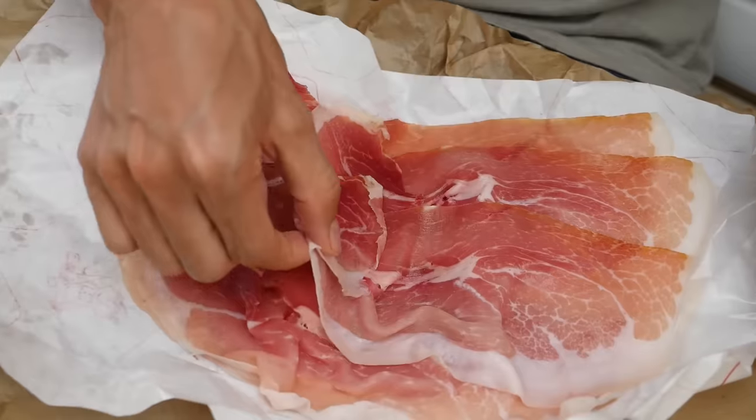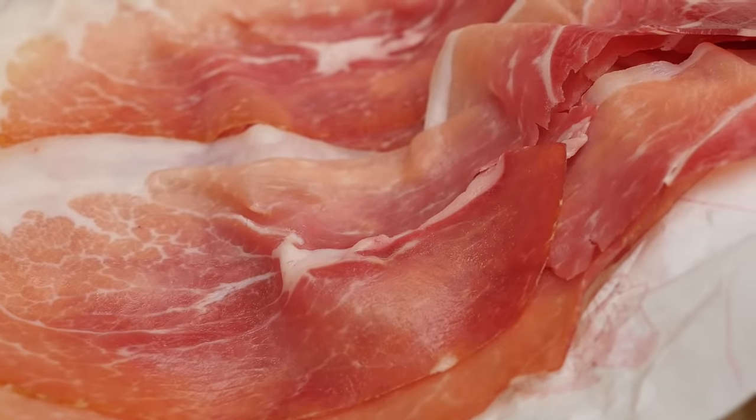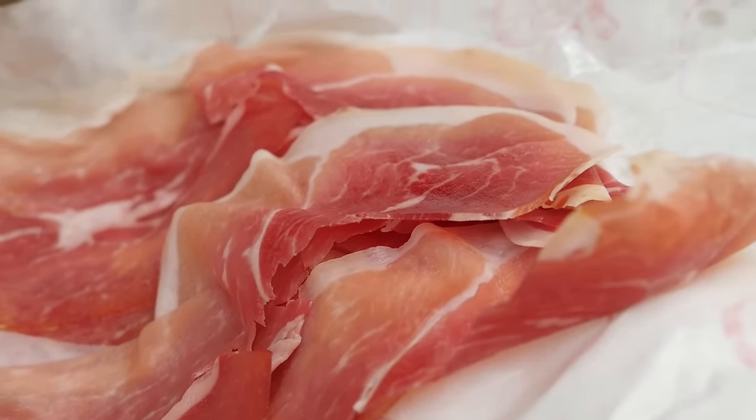This just looks incredibly good. I'm gonna take that top piece. Look at that. It's salty. You got the mix of the fat and the meat. That is wonderful.